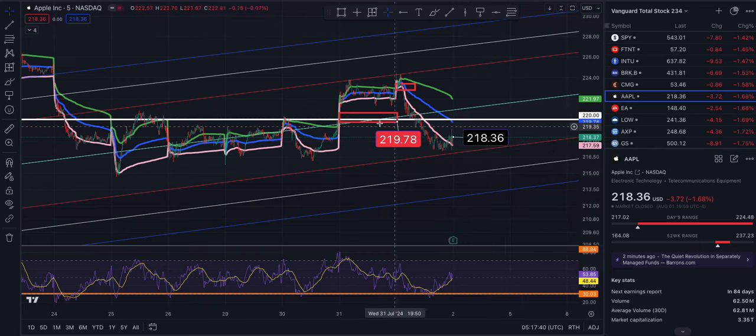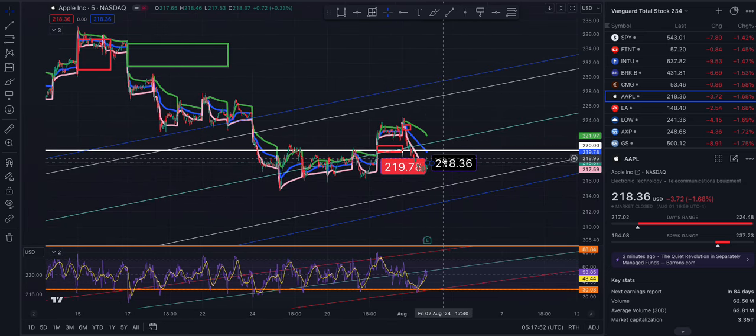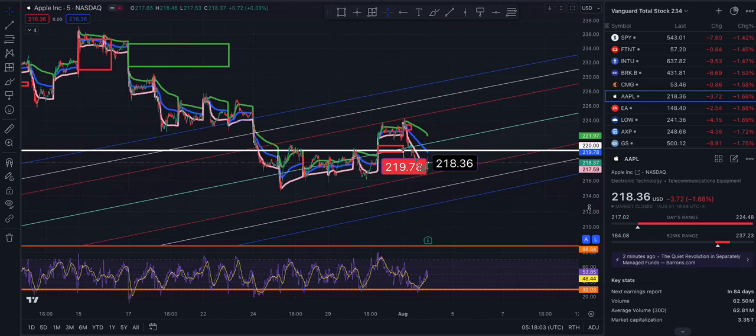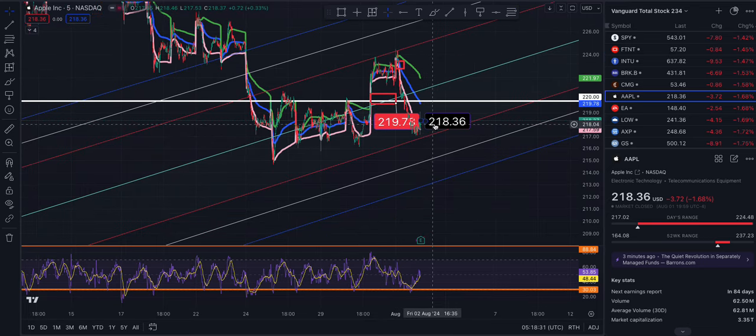VWAP takes us to 219.78. The middle of the trend and another level of resistance will also act as resistance. At 220.90 there's another resistance line. Going with negative two and two standard deviations, targets are 224.96 on the linear, then 226.98 and 228.95 to the upside.